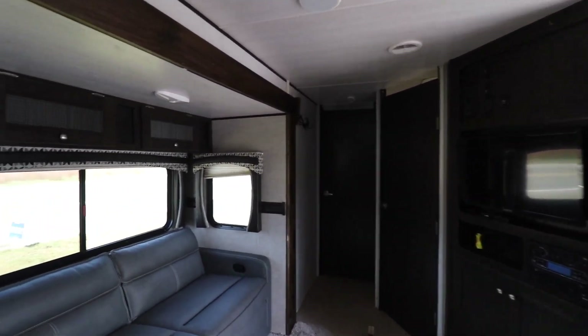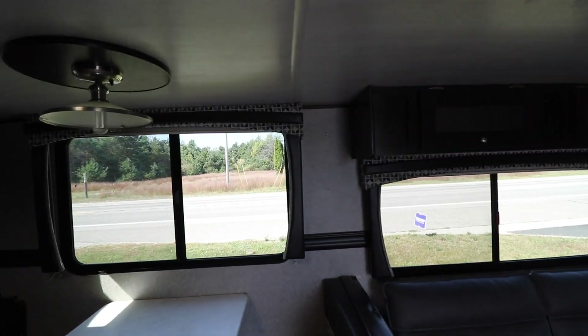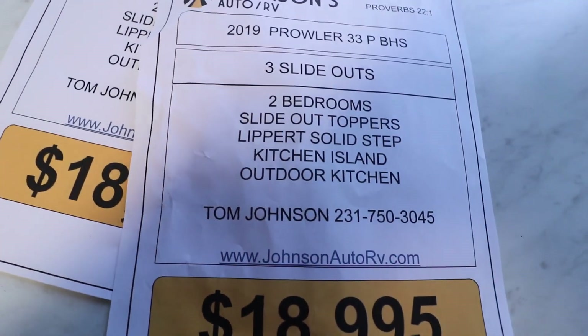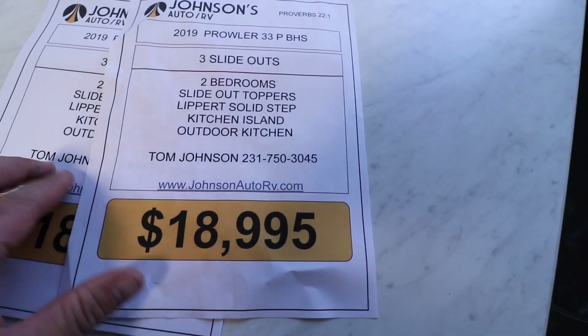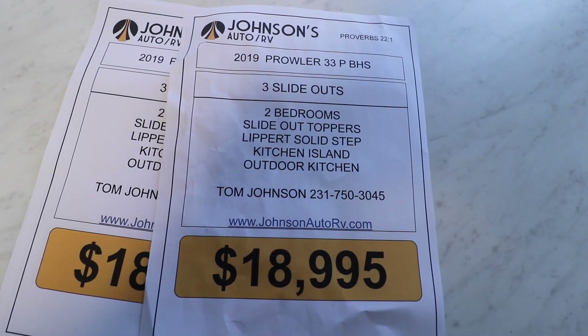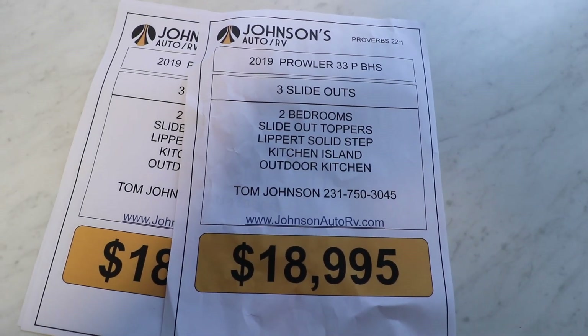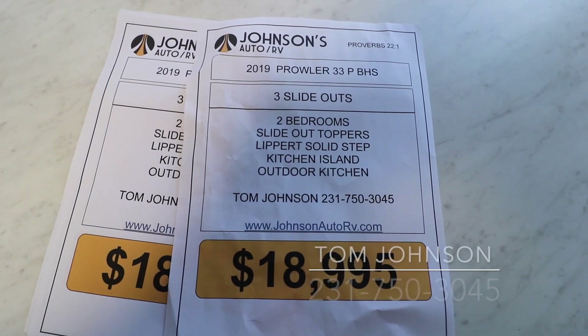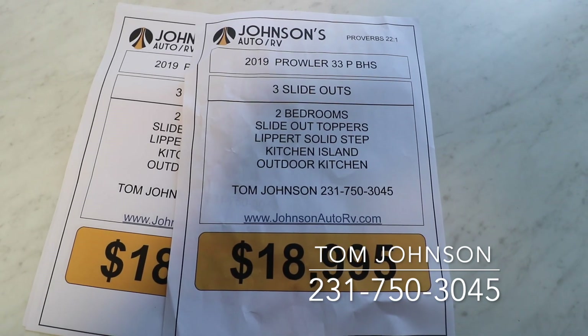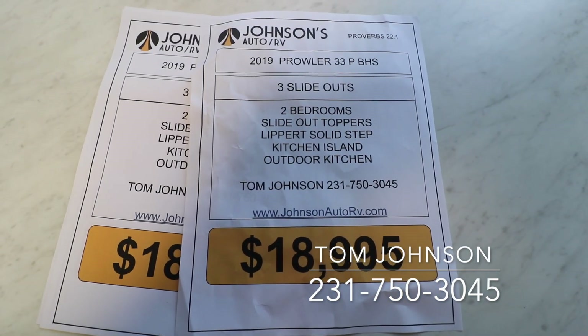This unit was probably $39,900 when it was new in 2019, so you're getting it for over half off. That's our 2019 Prowler — if you have any questions, feel free to give us a call at 217-503-0045. We'd love to talk to you about it. Thanks for watching and have a good day!